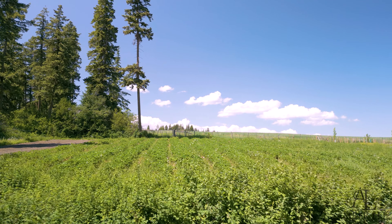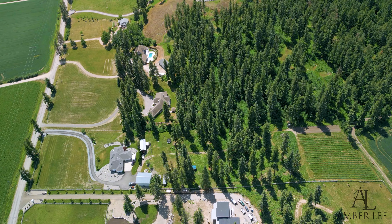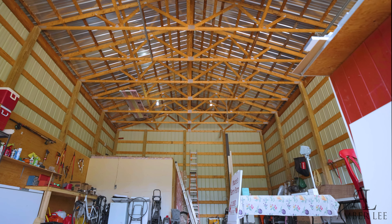This beautiful property was once a very large strawberry farm — and strawberries are still growing. The property has usable land and a bonus: